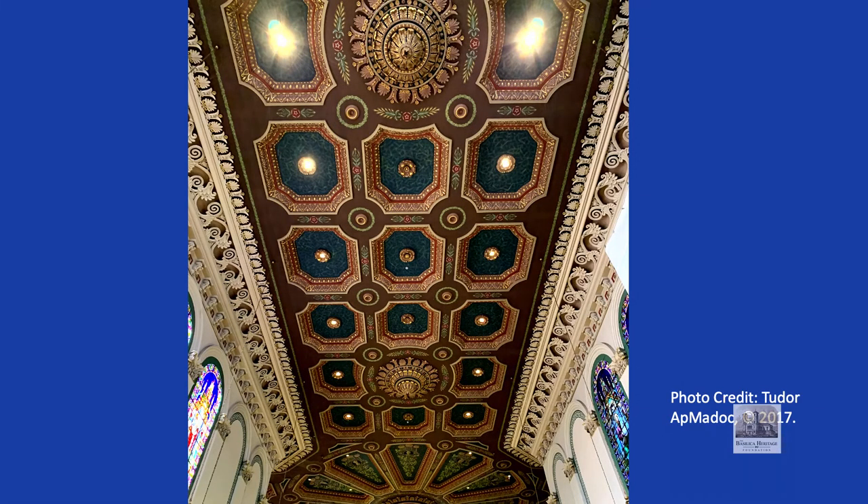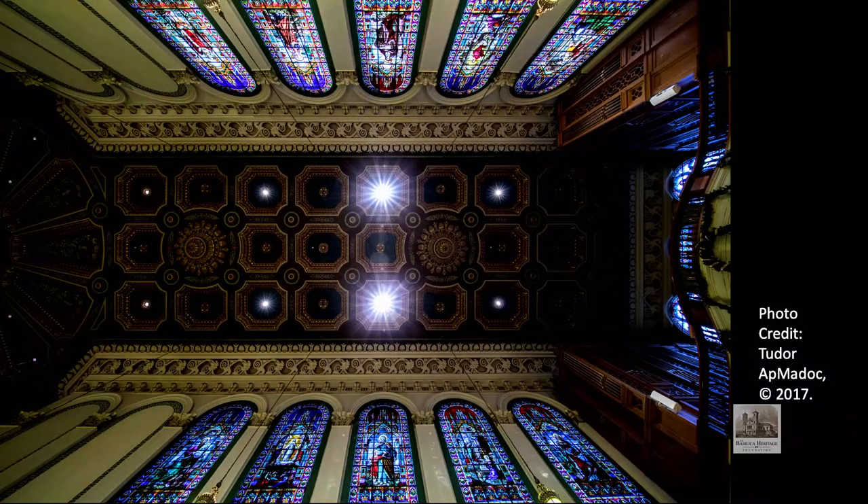Often when people enter the Basilica Cathedral of St. John the Baptist, the first thing they do is look up and marvel at the ceiling. They wonder what it is. It's a ceiling made of plaster in the Italianate style — an incredible hand-crafted work of art. It is larger than the plaster ceilings of the House of Commons and Senate Chambers at the Parliament of Canada in Ottawa, and one of the largest decorated plaster ceilings found anywhere in the Western Hemisphere.